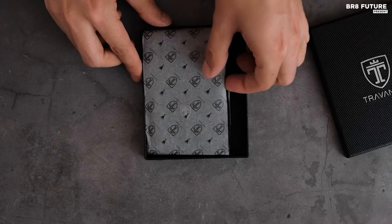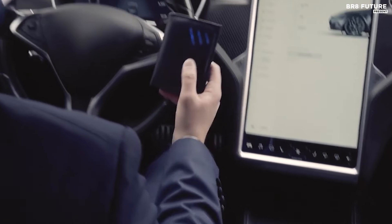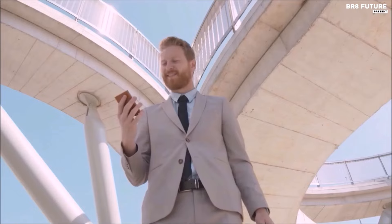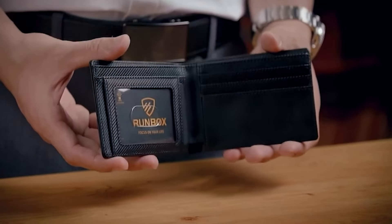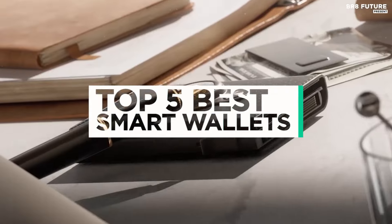These days it feels like everything is getting smart, including your wallet. A smart wallet can still make it easier to track it down if you lost it, or help you feel like your data is safe, thanks to additional layers and slots to not only store multiple credit cards but also securely stash a tracking device to help find your wallet if it goes missing. And that's where our guide to the top 5 best smart wallets you can buy for this year comes in.